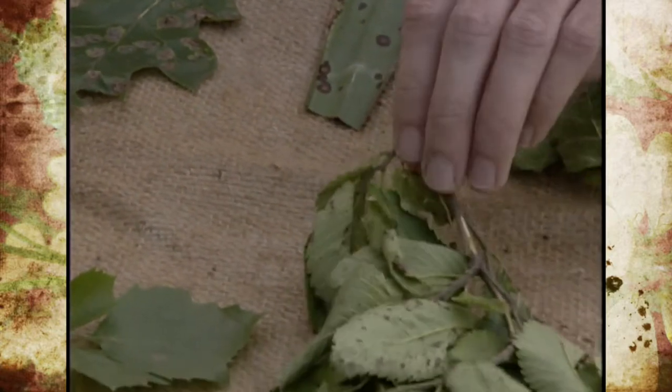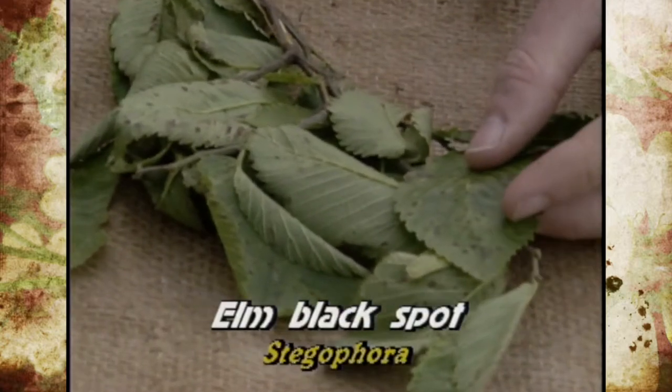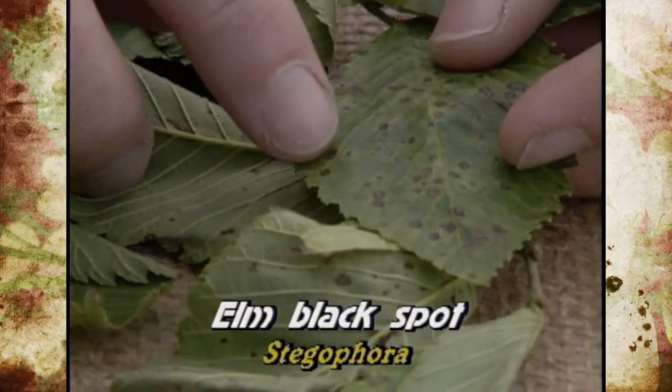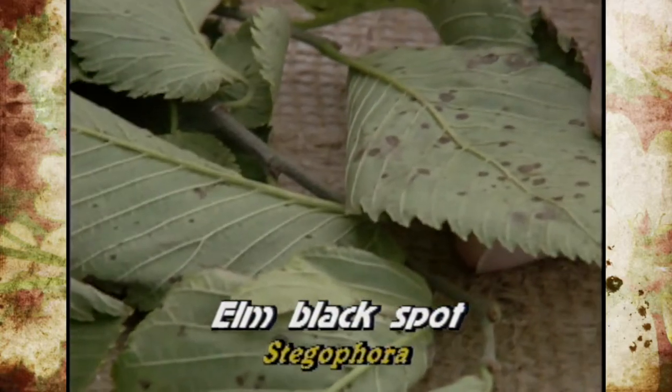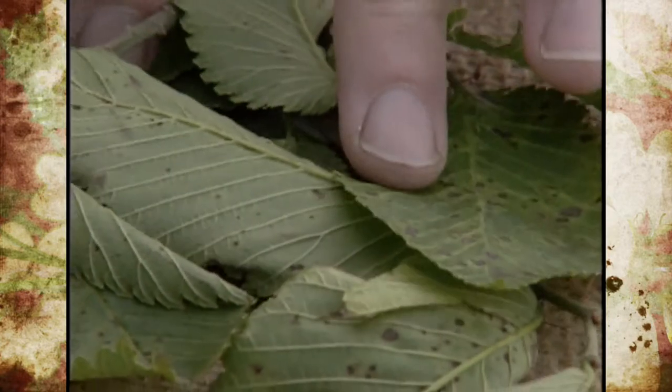On elm, we have one showing up called elm black spot. You can also get other leaf spots on elm, but this particular one has spots that are very small and black in color. You can see them on each side of the leaf. Once they continue to grow, the leaves will start to drop off.